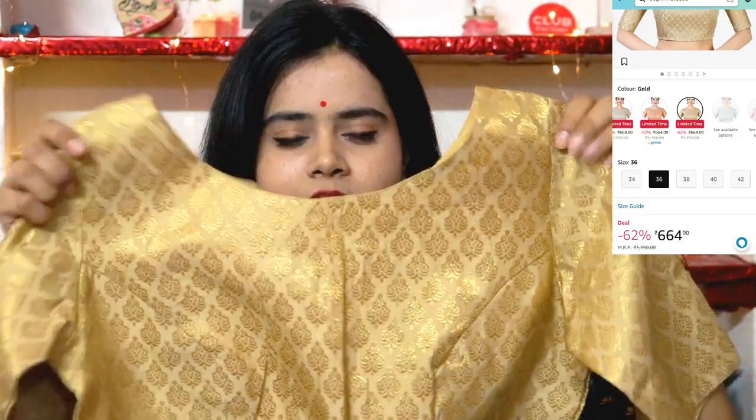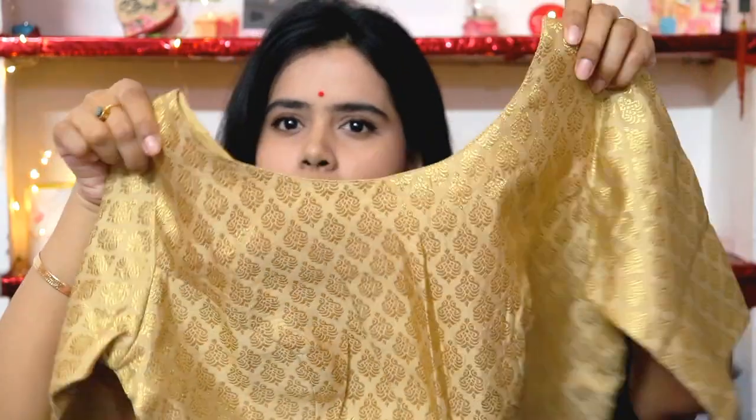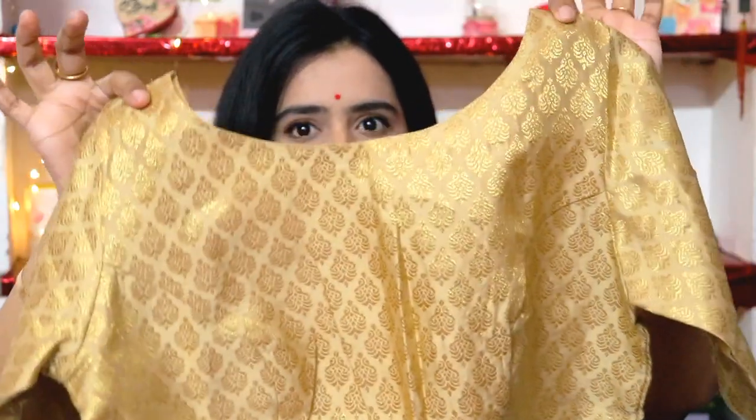The next blouse is in a brocade pattern. Look at the quality — the quality is so premium. It has golden detailing and a beautiful festive look. In this pattern, it also has a lining.